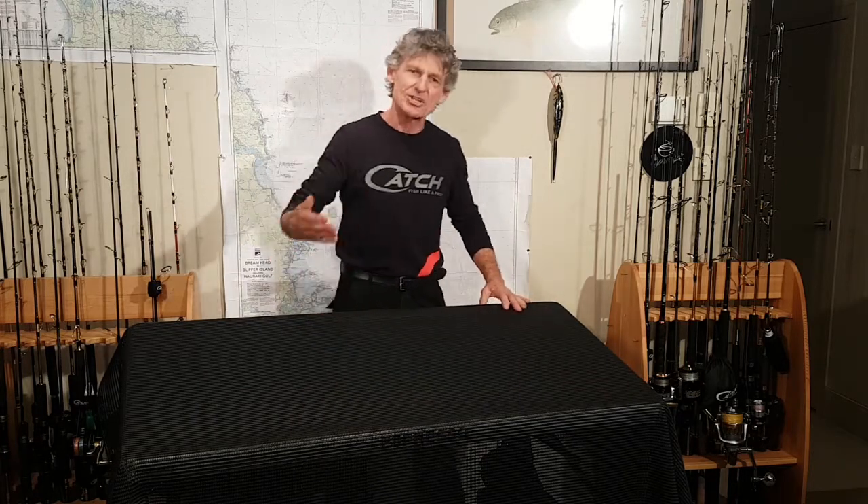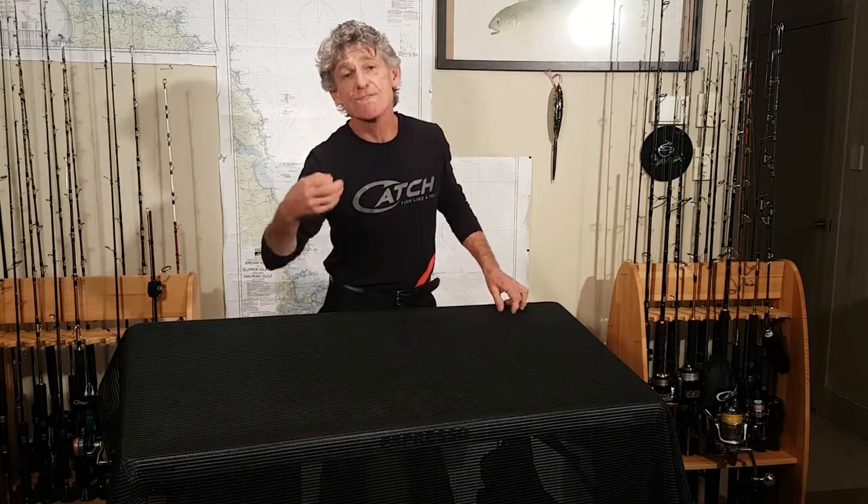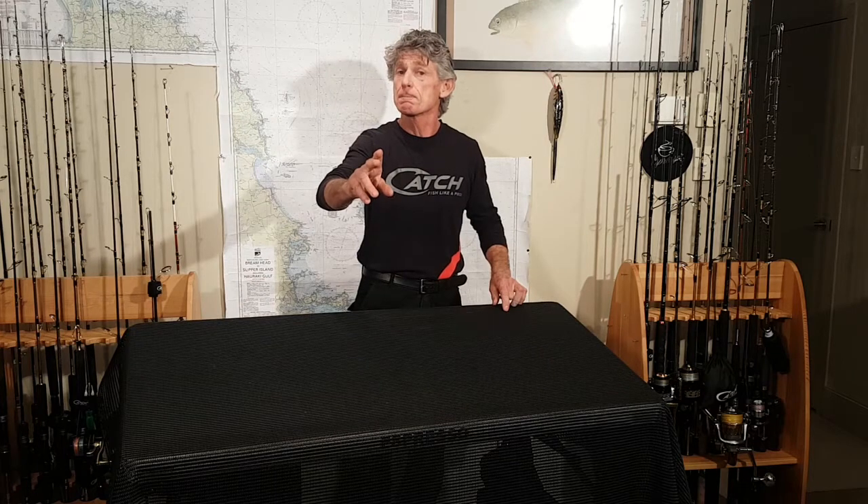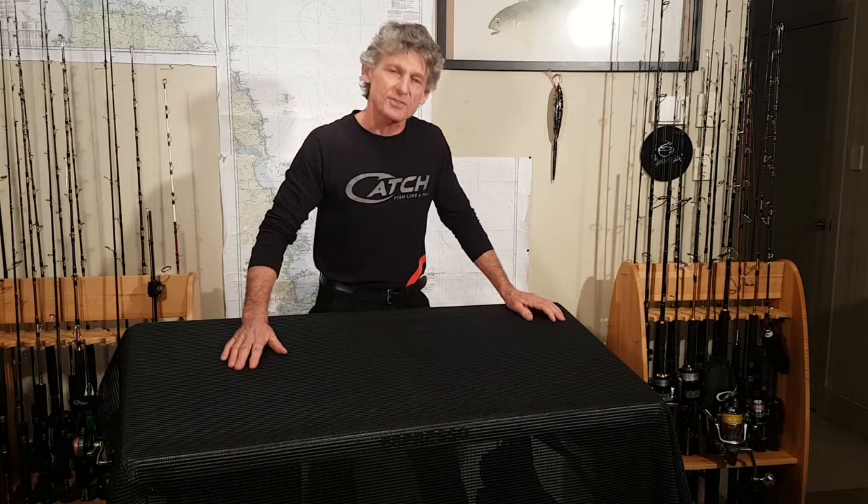Hi, Espresso here. Today we're here to help find out what best rod suits you. First up, Heinrich Udstornet — Heinrich, if you're watching, last week, thanks for tagging and sharing. We want to support you with some gear, so we'll be sending that out. Thanks very much for your support.